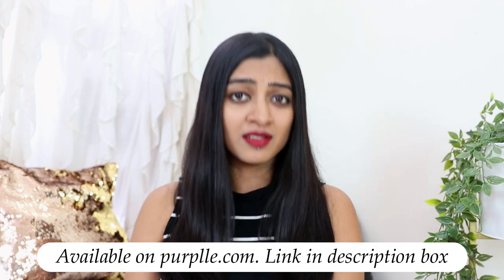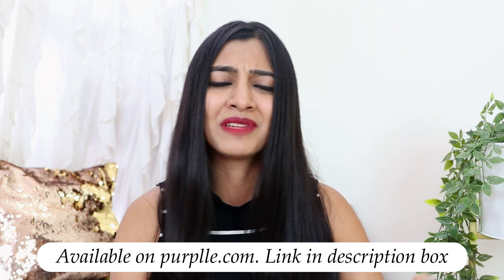What's up guys, this is Prachi and today's video is going to be a Purple haul where I'll be talking about some cosmetics, some skincare products. All of these products are available on purple.com, so I'll share the links for these products in the description box below. Let's get started.